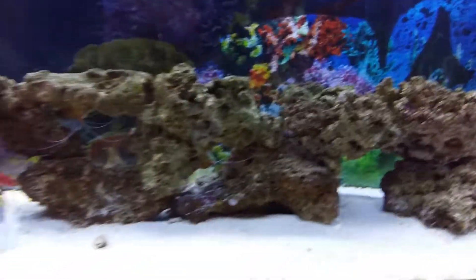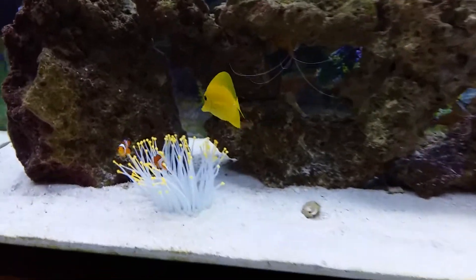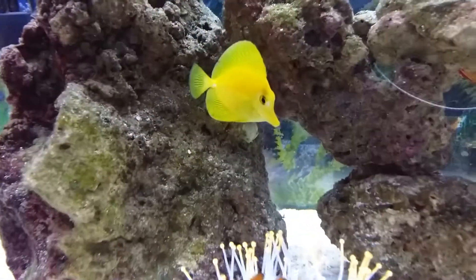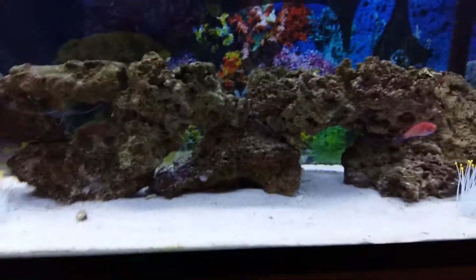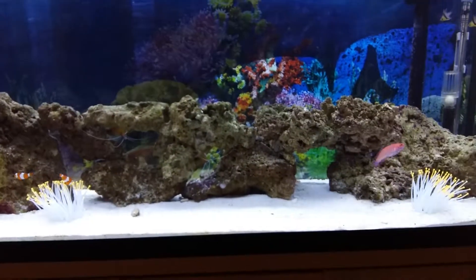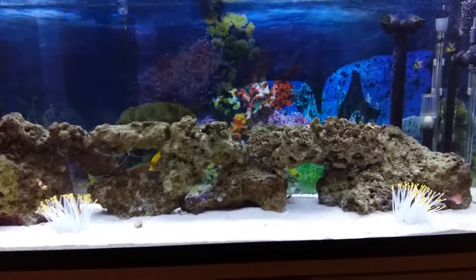I'm just about to do a water change, so I'm just doing the bucket now. He loves it, bless him. Anyway guys, this is just a quick update on how my tank is doing. Thanks guys, bye!